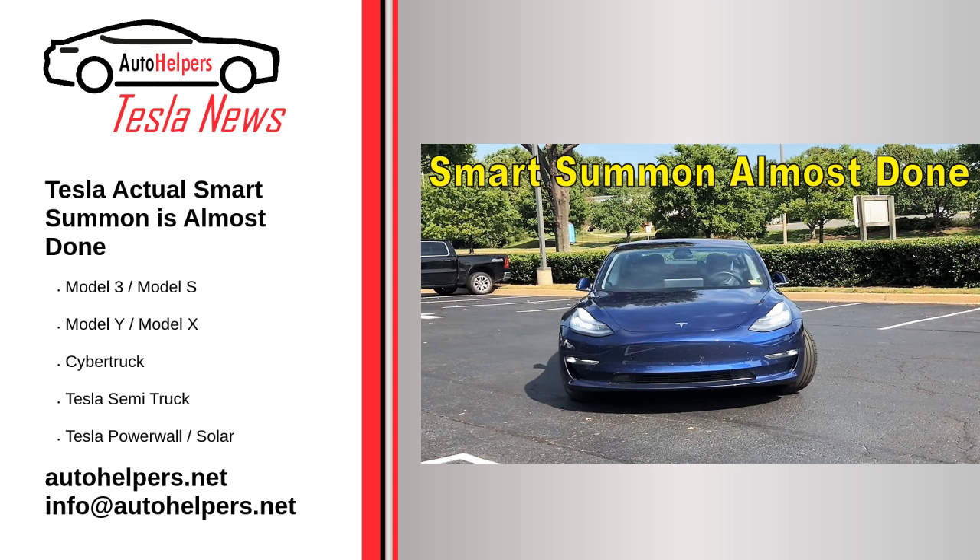Currently, Tesla is running V10.69.2.3 in its FSD beta program. There have been some slight issues with V10.69 and following iterations, but FSD beta testers have seen major improvements since it came out. Tesla plans to release version 10.69.3 soon, and Musk teased it would introduce significant improvements to FSD yet again. Based on the 10.69 improvements, the presentations during AI Day 2022, and updates from Musk, Tesla seems close to releasing a single FSD stack.